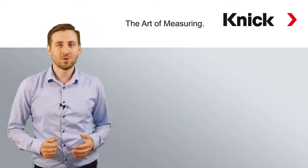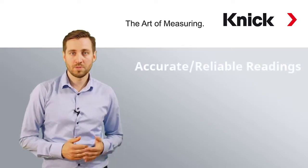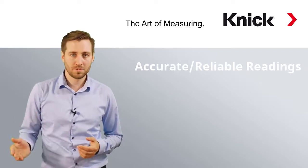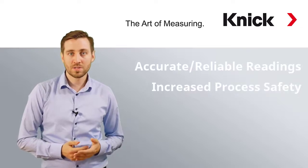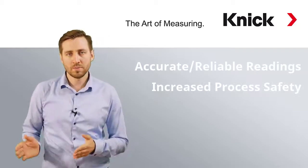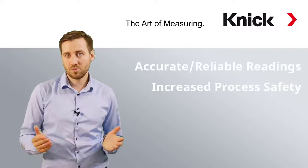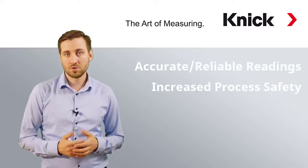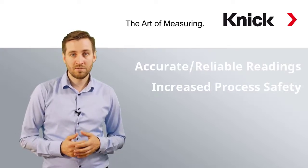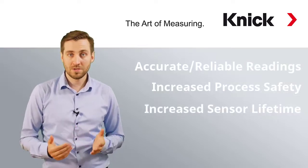Thanks to the fully automatic cleaning and calibration system, you can benefit from more accurate readings and more reliable measurements, because we will have a clean sensor which is always ready to perform the next measurement. The automated calibrations will result in more process safety because you have less manual work and more automated and standardized procedures. This will reduce the risk of destroying or discharging a product due to not meeting quality requirements. In addition, you can save costs further because sensor lifetime will be increased and maintenance is reduced.